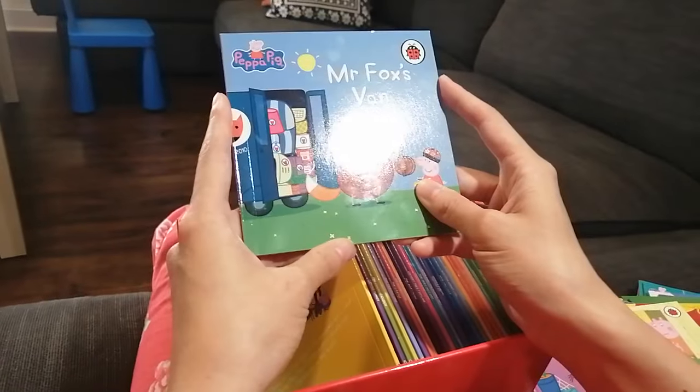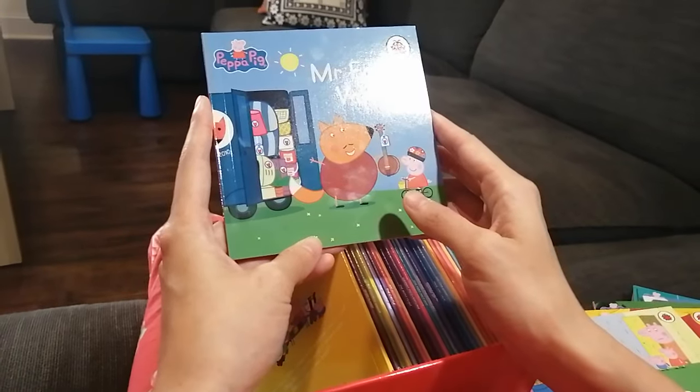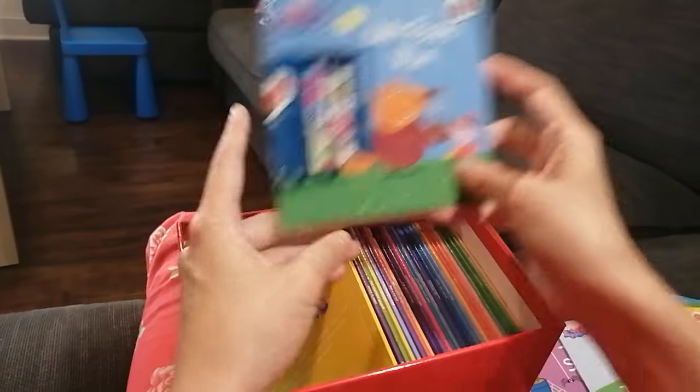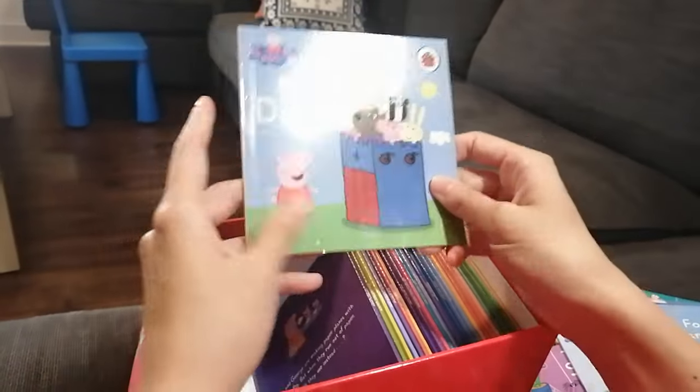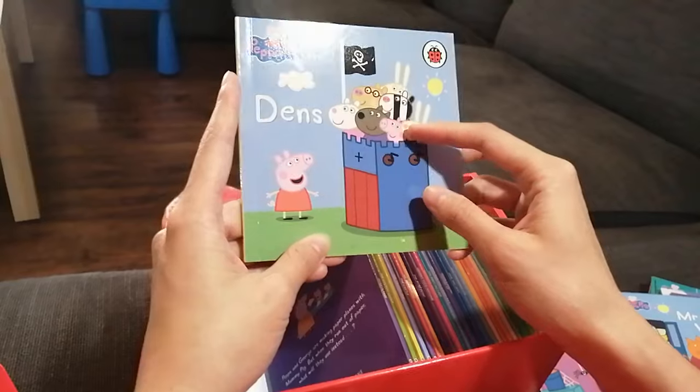The next book is about Mr. Fox's van — I see so many things in Mr. Fox's van. What things do you like? The next book is about dance — looks like they are playing some cool games together.